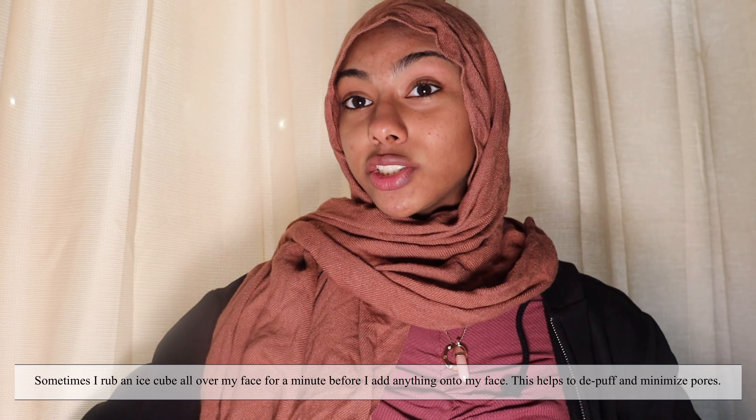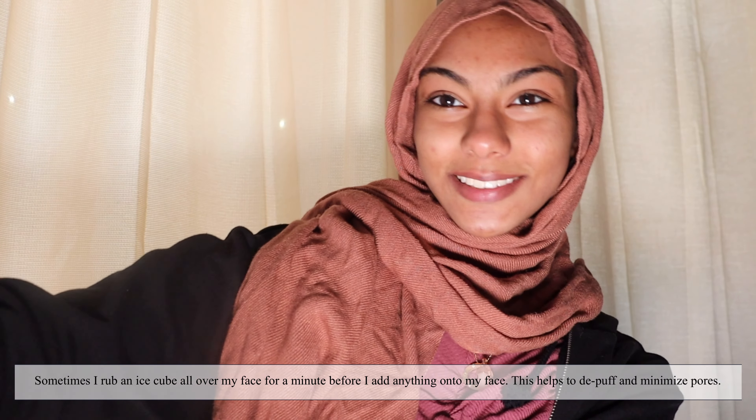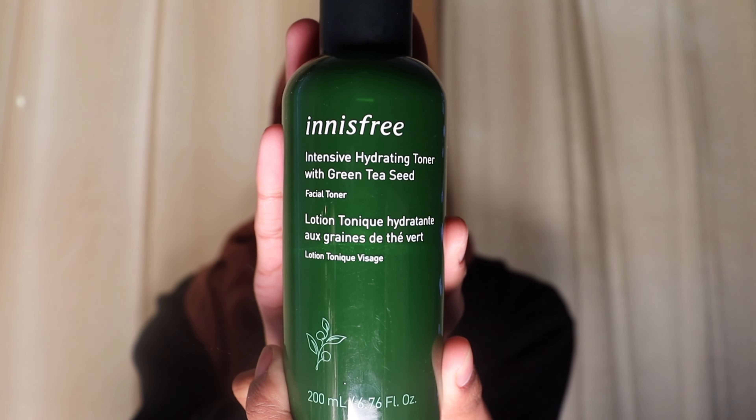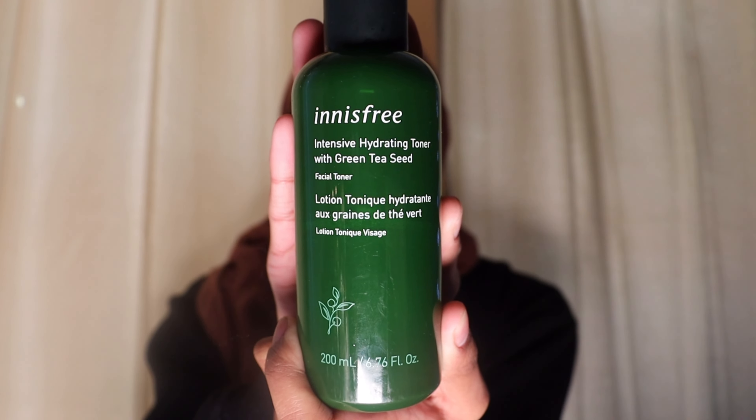I usually keep the mask on for up to 10 minutes. I'll walk you through my skincare routine as I'm doing it, so I'm going to go wash my face and be right back. My skin is all clean now, so I'll show you what I use when I come out of the shower. First up is the Innisfree Intensive Hydrating Toner with Green Tea Seed — a facial toner.